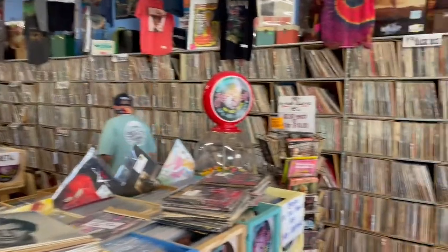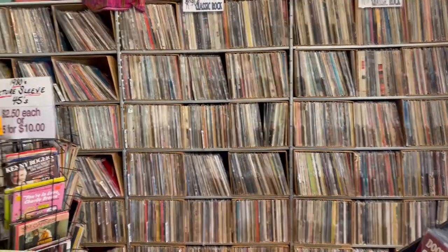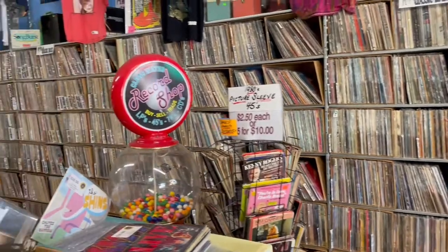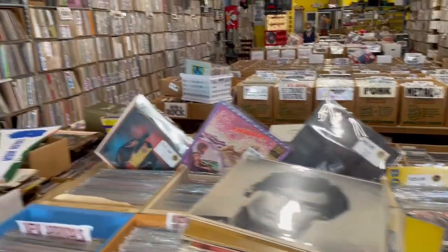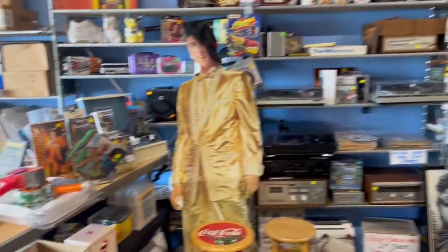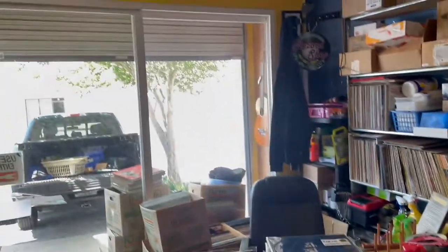All right, here we are inside. This place is extremely overwhelming. Look at all of that vinyl on the wall. All this vinyl through here. There's nooks and crannies of collectibles everywhere.